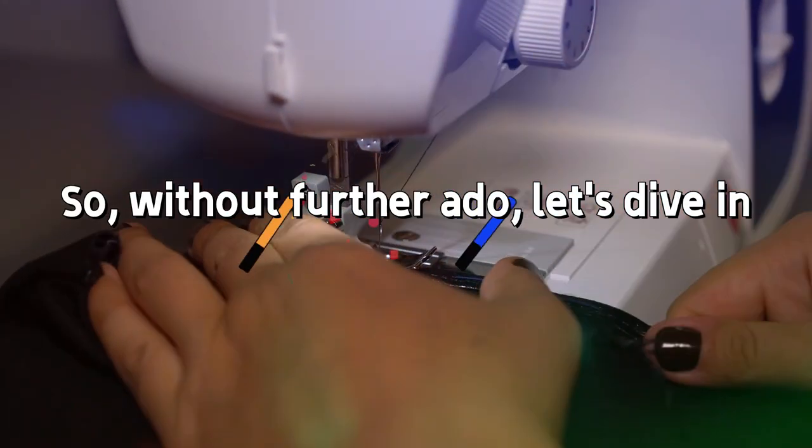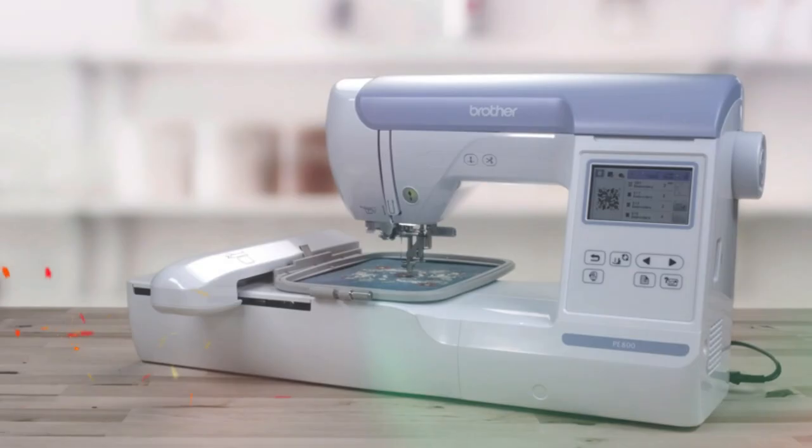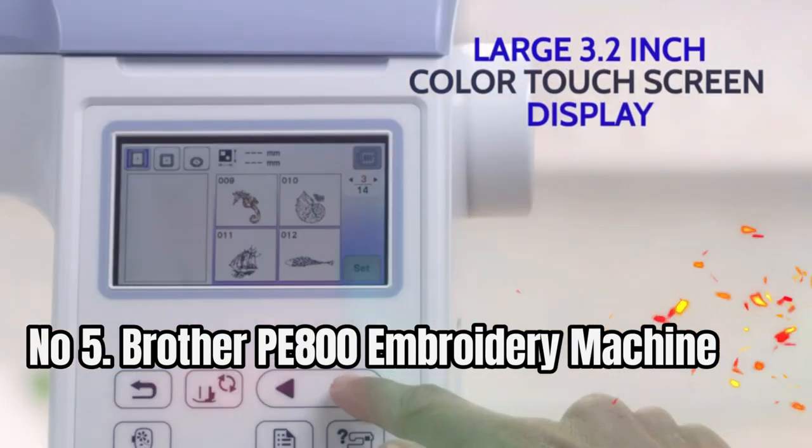So, without further ado, let's dive in. Number 5: Brother PE800 Embroidery Machine.